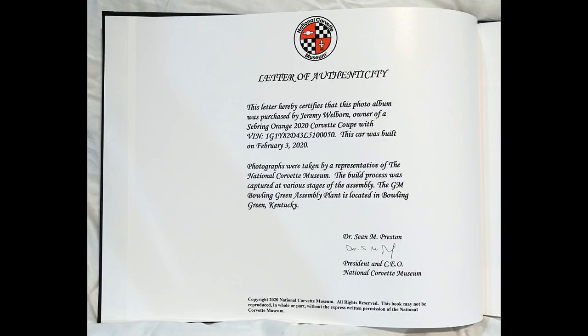Photographs were taken by a representative of the National Corvette Museum. The build process was captured at various stages of the assembly. The GM Bowling Green Assembly Plant is located in Bowling Green, Kentucky.